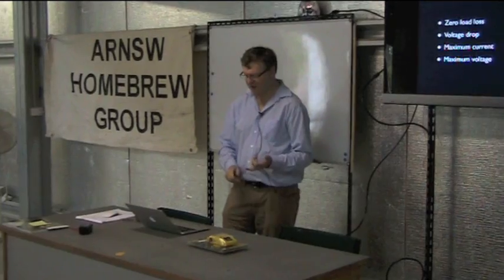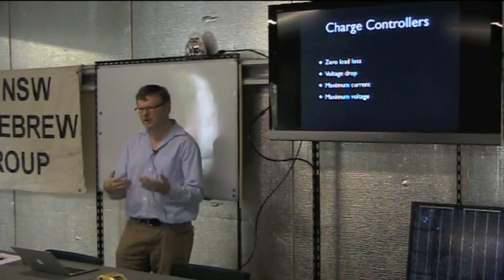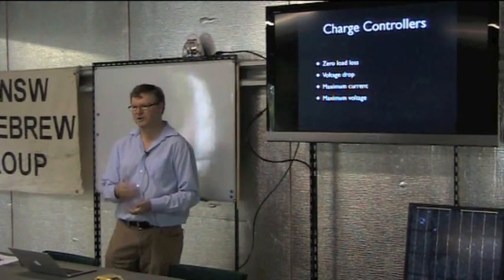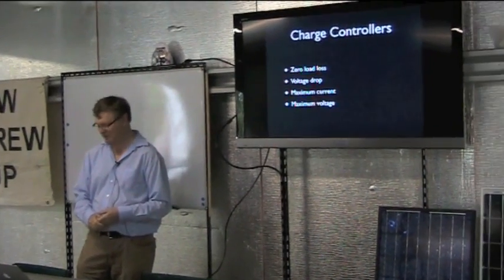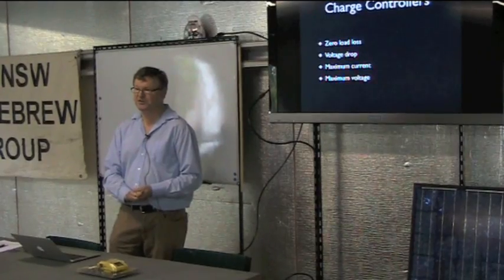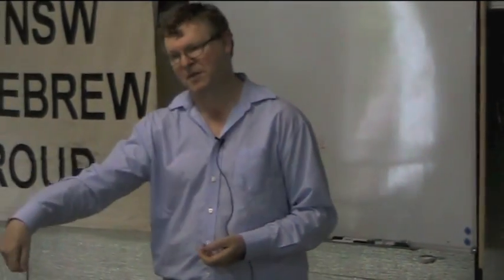Some specs you'll see: zero load loss — essentially the power the charge controller itself uses. Mine is about 30 milliamps, so it draws a little from the battery but not a great deal. There's also a voltage drop from the panel into the battery — mine is 170 millivolts, so pretty efficient. Some charge controllers have temperature compensation, charging at a lower rate if temperature is higher to avoid gassing, and some even have an external connection for a temperature sensor directly on the battery.